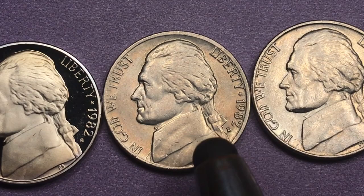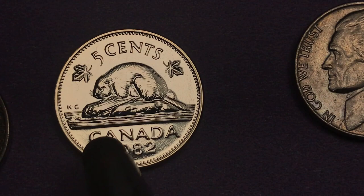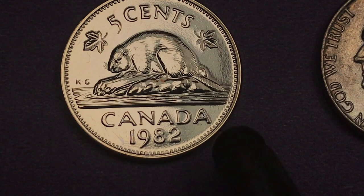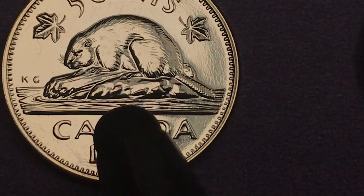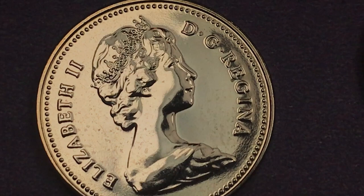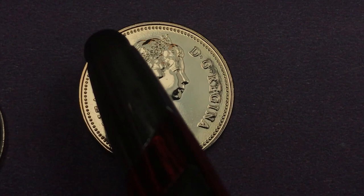Canada also produced a nickel in 1982. The Canadian 1982 nickel is going to be this one here with the beaver on the back — the George Kruger Gray design, the Thomas Shingles engraving. It says 'Five Cents' at the top, has a maple leaf here and here, 'Canada' in the center, and 1982. You can see the KG for George Kruger Gray, and the beaver on a rock in the river chewing on a log. On the front, of course, is Queen Elizabeth II — this is her second portrait, the Arnold Machin portrait. It says 'Elizabeth II, D.G. Regina,' meaning 'by the grace of God, Queen,' and it has these pearled outer rims.